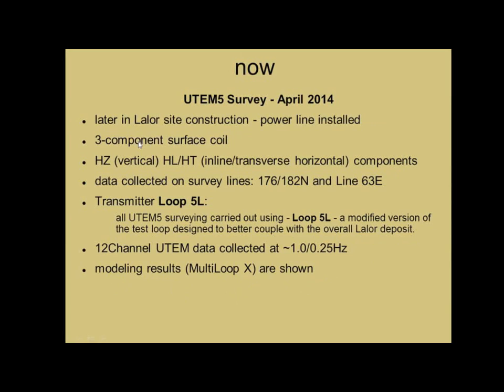We went back this year, so the site's nearly complete. The power line's installed, although I'm not sure if it was actually running. This time around we used a three-component surface coil, measuring the vertical, the inline, and the transverse horizontal components. We worked on two lines and did a small cross-line as well — 12-channel UTEM data collected at 1 Hz, and we did one line at 0.25 Hz. At 0.25 Hz the last sampling time is just over two seconds out. We'll show some modeling results as well.